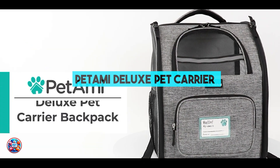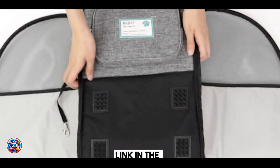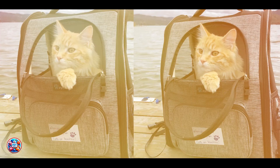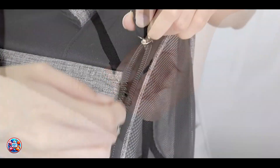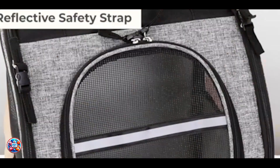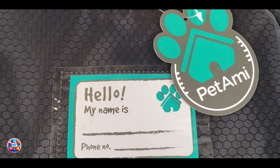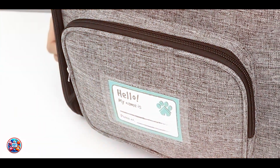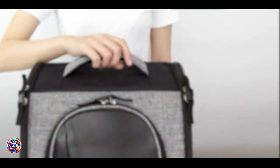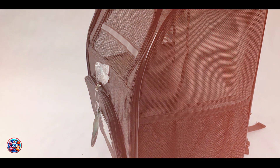In the second spot, we have the Petami Deluxe Pet Carrier Backpack, known for its plush design and versatile features for pet travel. The Petami Deluxe Backpack is made from durable 600D high-grade polyester with soft Sherpa-lined bedding for comfort. It includes side and top entries for easy access and mesh windows for ventilation and visibility. The carrier features adjustable straps and a waist belt for stability, along with chest and shoulder buckles to secure your dog safely. It also has a safety strap to prevent escape and reflective strips for visibility in low-light conditions.